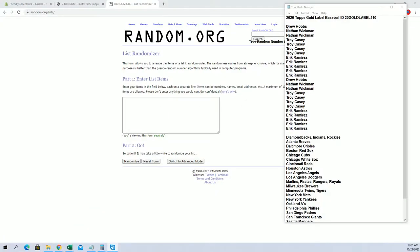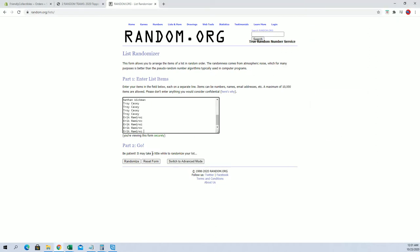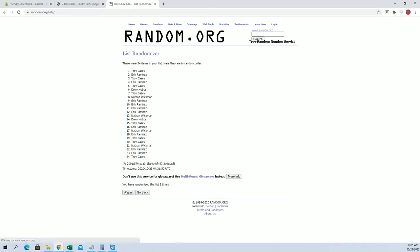Alright guys, Drew H down to Erikar. Let's do it. 24 flip names and teams, 7 times each.